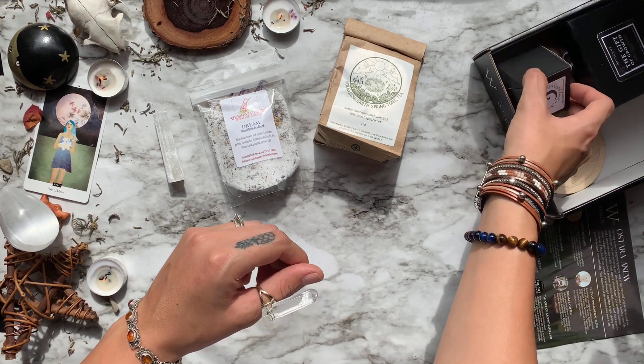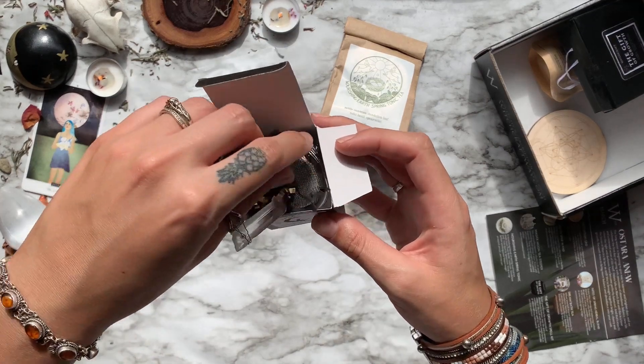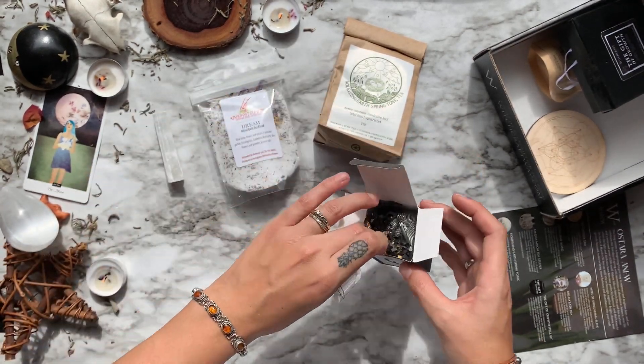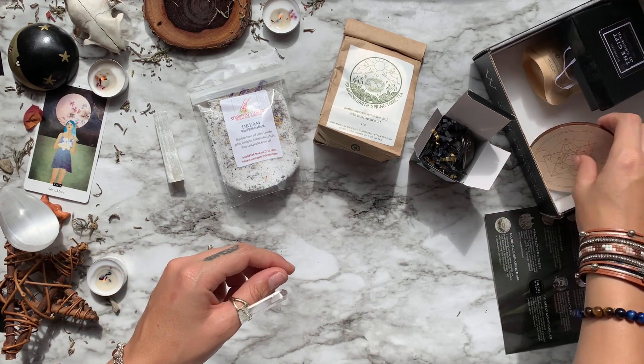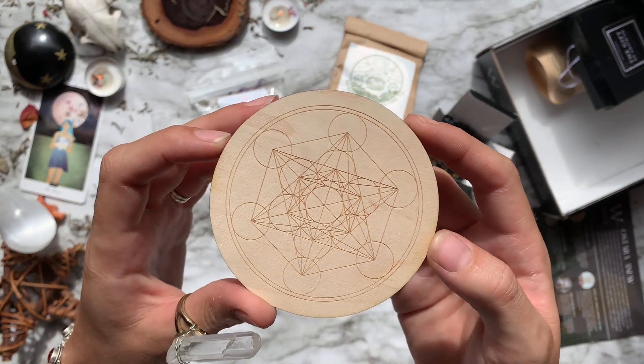Coming up next we have a Magic Moon Tea Steeper from Moonflower Magic Shop. You can't see it in the video because I didn't show it, but there's actually a little moon crystal hanging on the end of it. You can see it in the playback at the very end of the video if you want.